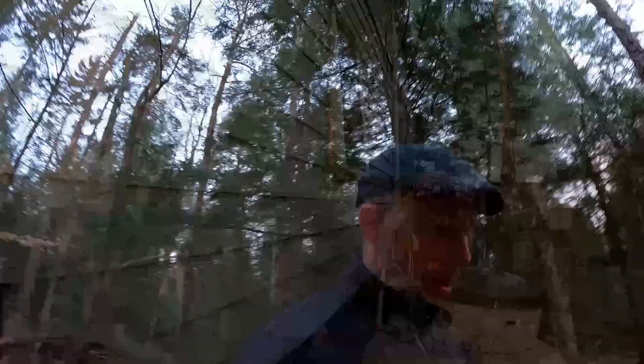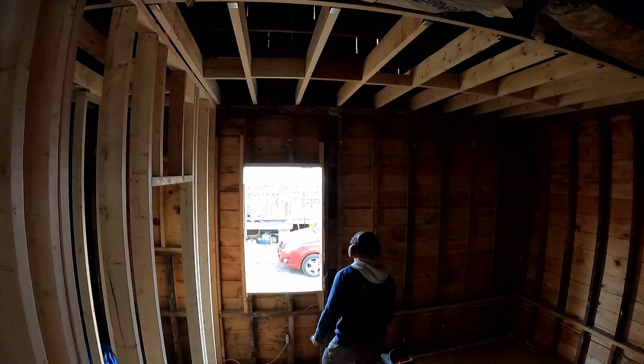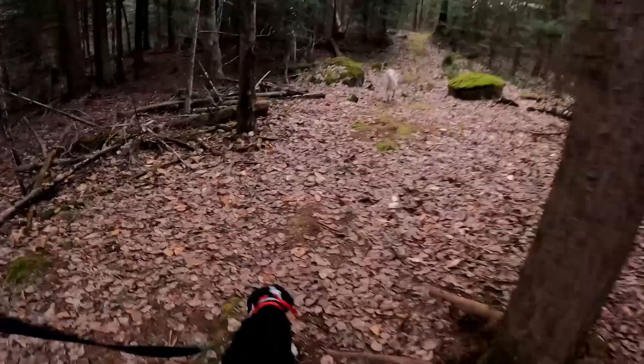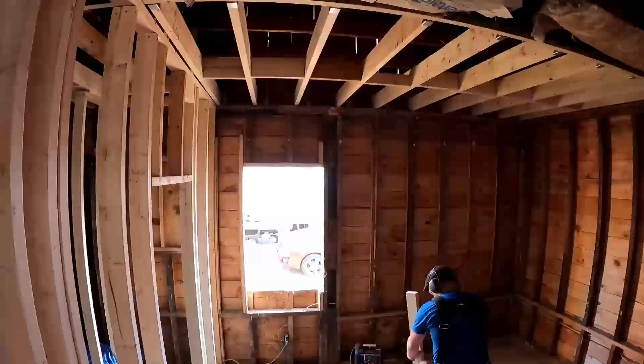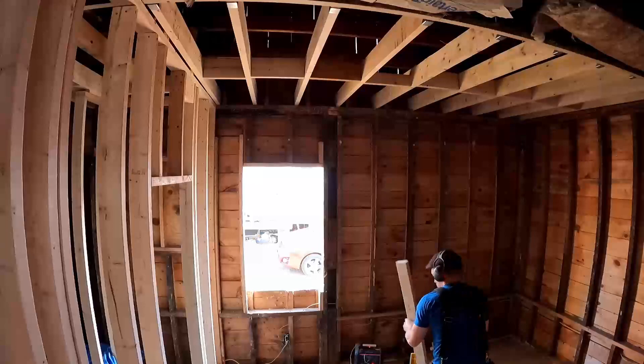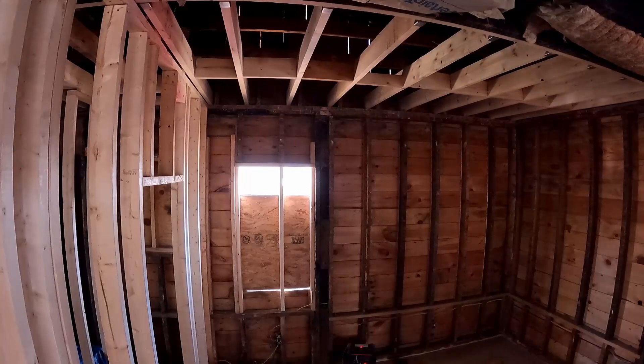There was a window in the front bedroom that needed to be removed, framed, and sheathed. That was probably the fastest window removal and reframe I have ever done. Start to finish was under an hour. That was impressive.